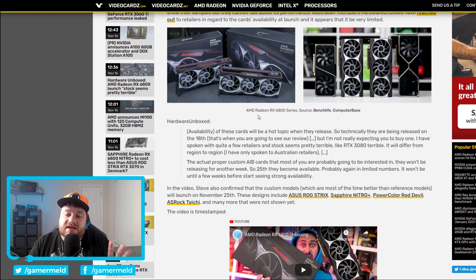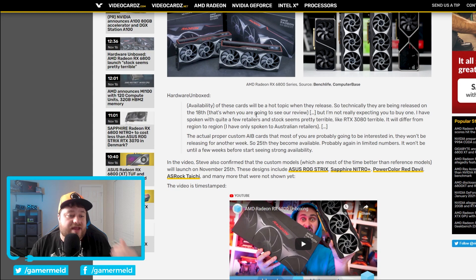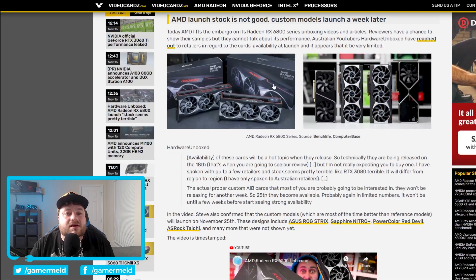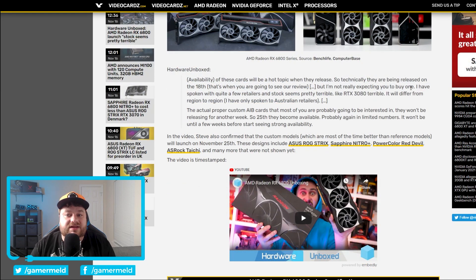Speaking of stock and pricing, I have some bad news. Even if you can afford it and it's $1,000, you might not be able to get it. At least according to Hardware Unbox, who in a recent video apparently got in touch with a few retailers, and stock appears to be very limited yet again. We were really hoping the 6000 cards wouldn't do what the RTX 3000 did, the PS5, and pretty much everything else that's been coming out lately. Unfortunately it does look like it might. He's not really expecting you to be able to buy one. He did confirm that the AIB cards will be releasing on November 25th, basically a week after reference cards release.